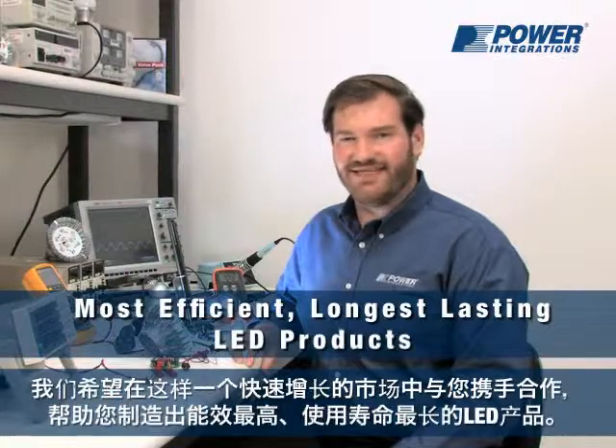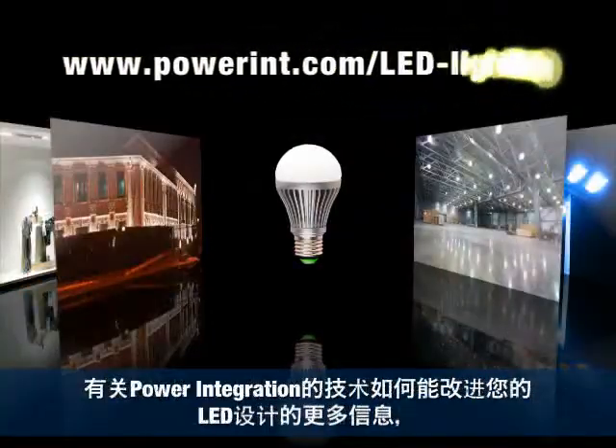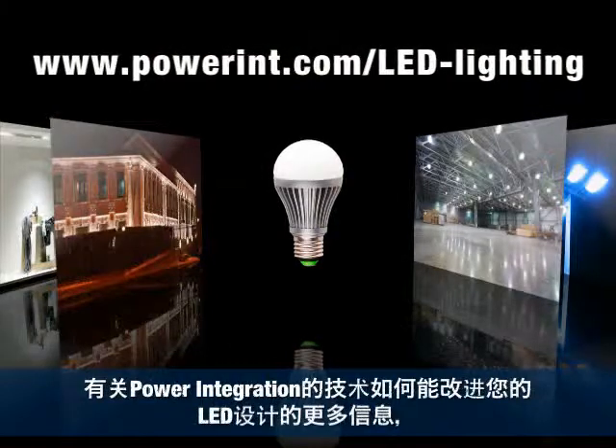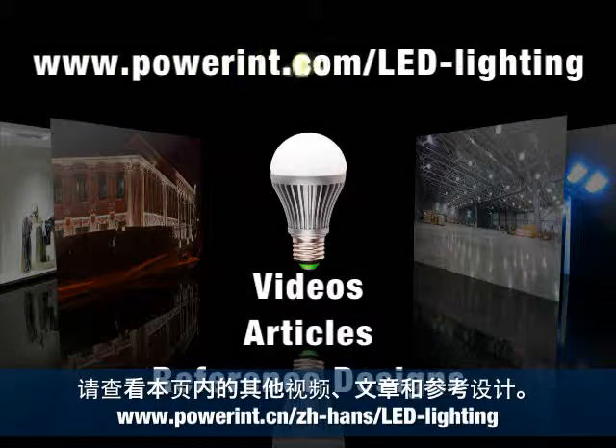And we're excited to work with you in this rapidly growing market to make the most efficient, longest-lasting LED products. For more information on how Power Integrations technology can improve your LED designs, take a look at the other videos, articles, and reference designs available on this page.